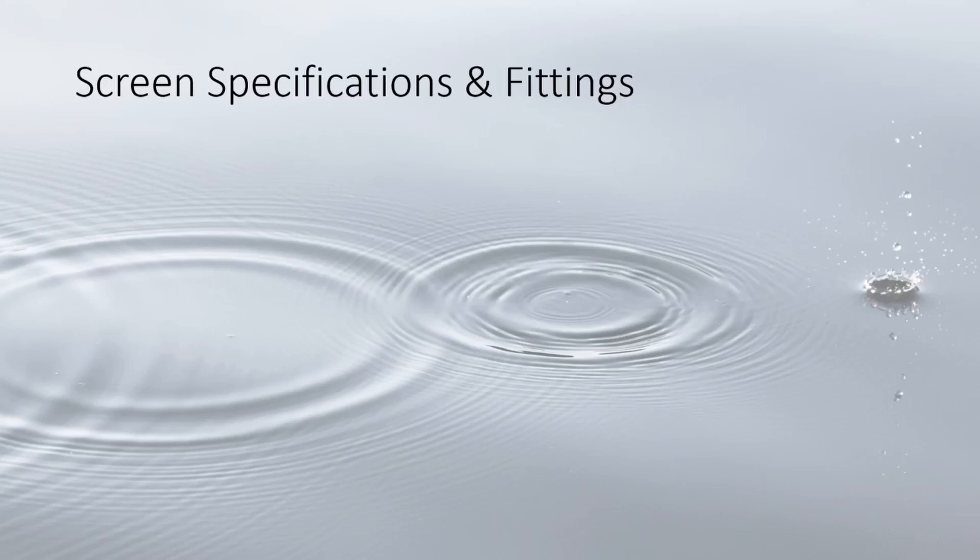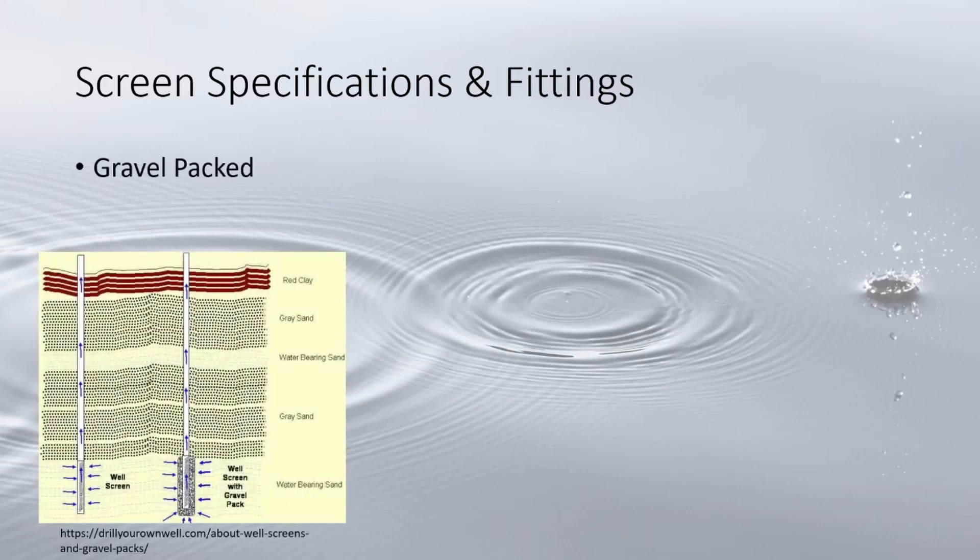One technique that works in addition to the screen is gravel packing — coarse gravel packed around the well. This not only reduces fine sediment intake but also improves well production and recovery rate by increasing permeability, or the ability for water to pass through. It also increases the stability of the borehole and prevents sediment collapse.